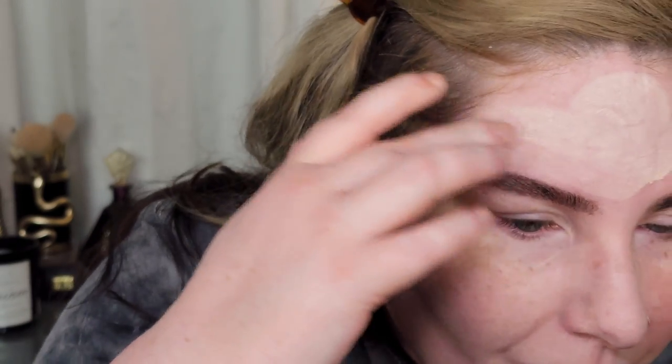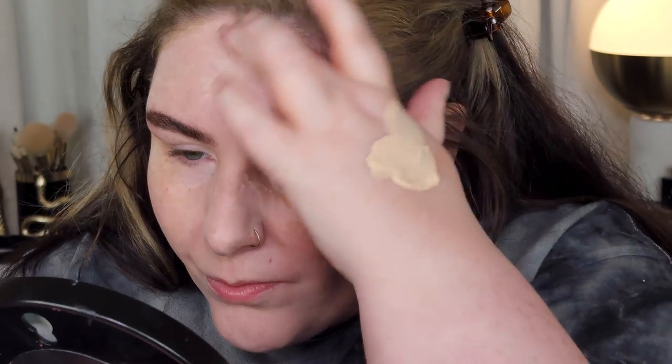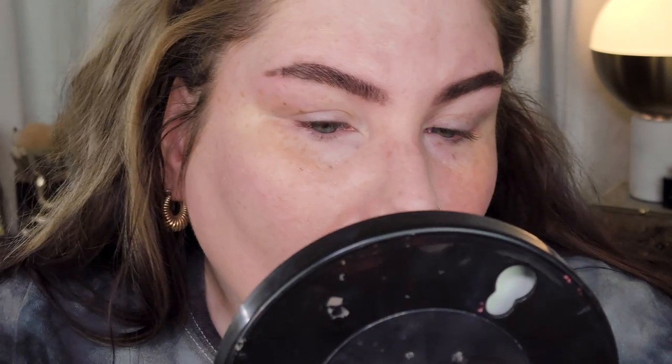As for the dewy finish — no. My skin looks more matte after applying this than it did before. I have combo skin, a little dry, a little oily, fairly balanced these days, and this somehow makes my skin look dry and greasy at the same time.